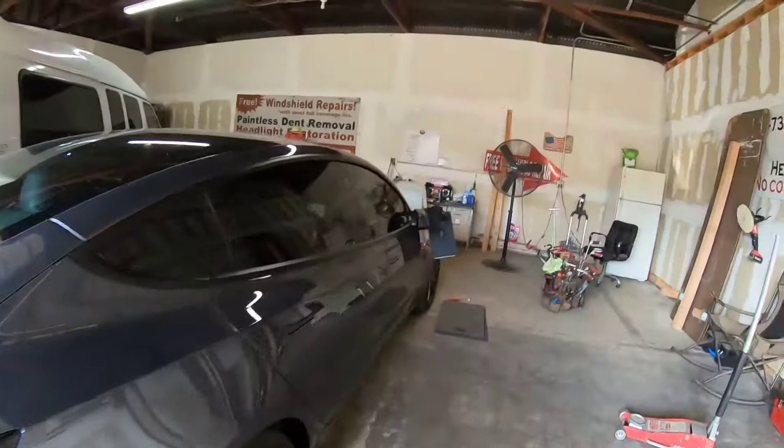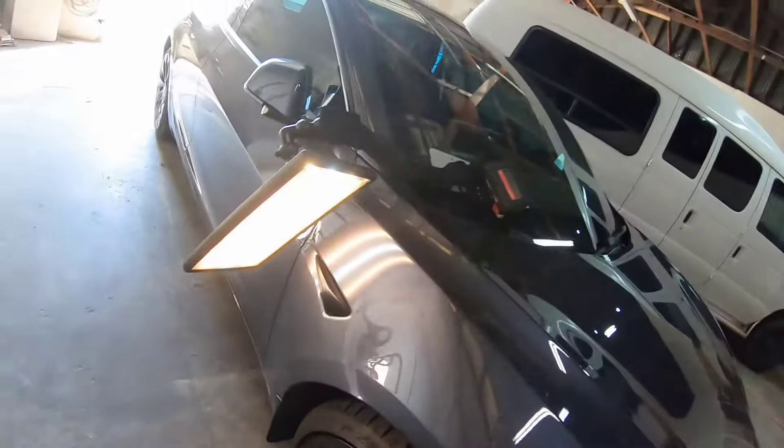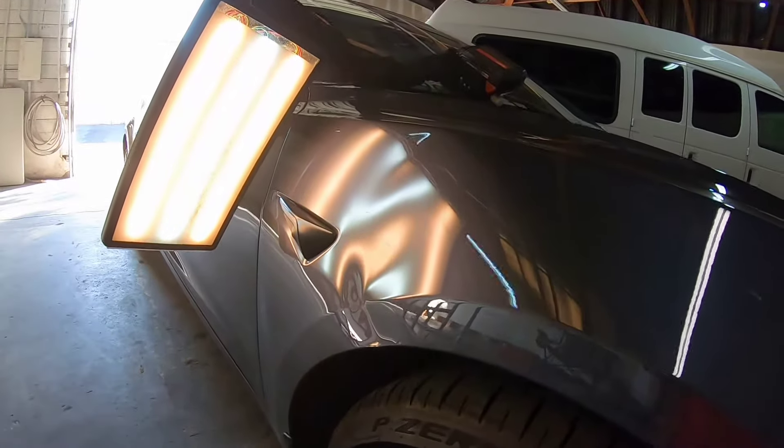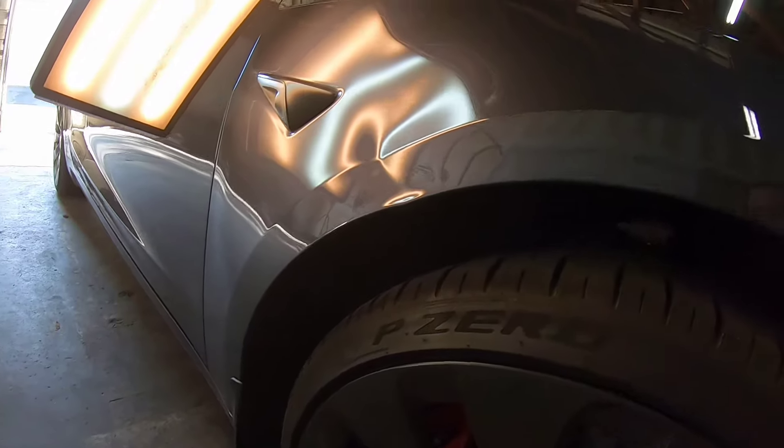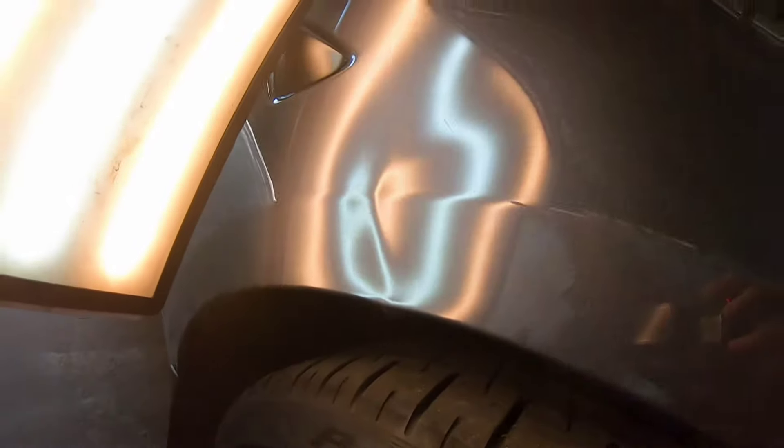I got a new Tesla here — a Model S — it's got a good dent going on here in the front fender. You can see it goes all the way up to the top, runs all the way down here all the way down to the very edge.